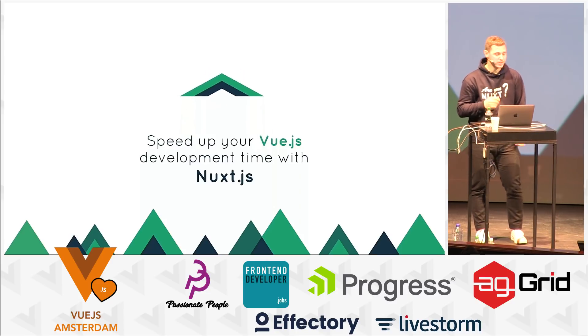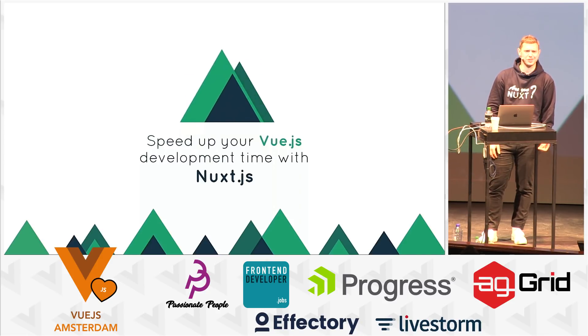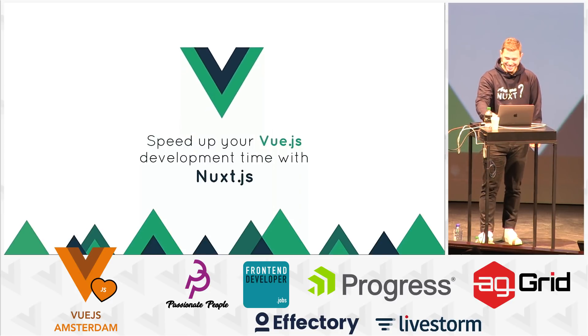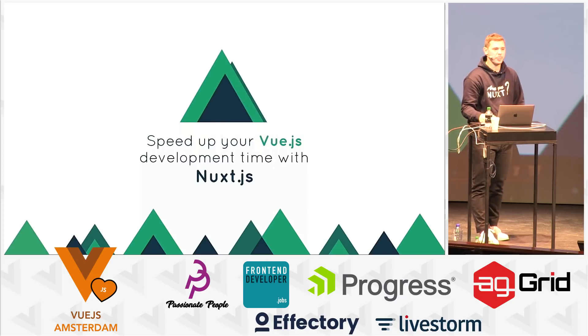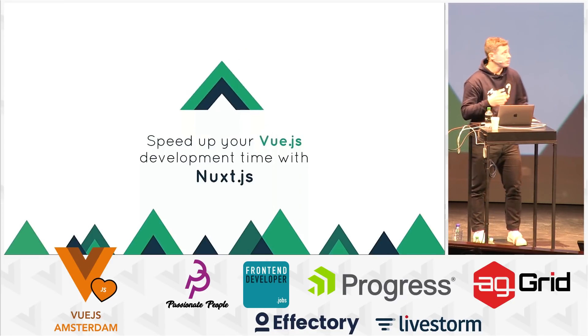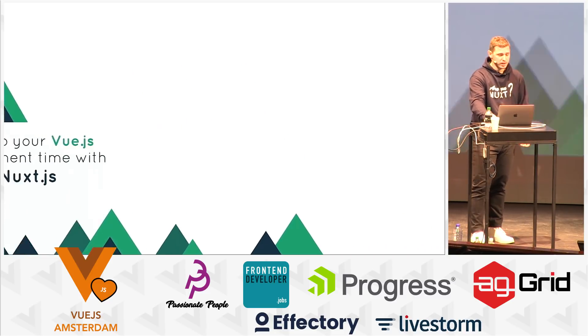That's the first time I'm talking in front of so many users of Nuxt right now, so a little bit stressed. So I'm going to explain the main philosophy of Nuxt.js, which is to speed up your Vue.js development time and make it more enjoyable.